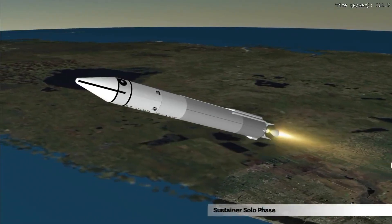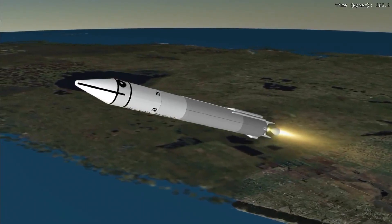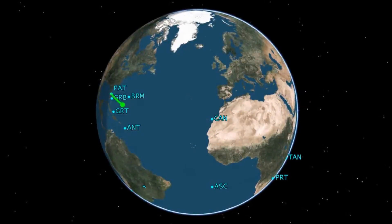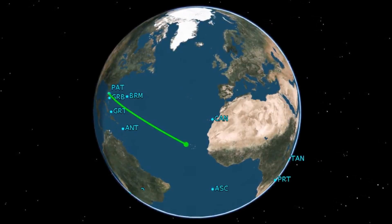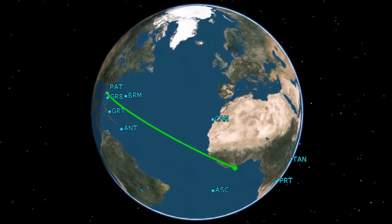For the next minute and a half, the Atlas will be in the sustainer solo phase. Burning propellant at a rate of 280 pounds per second, the Atlas is nearly 69 miles in altitude, 125 miles downrange, and traveling at a speed of 6,000 miles per hour.